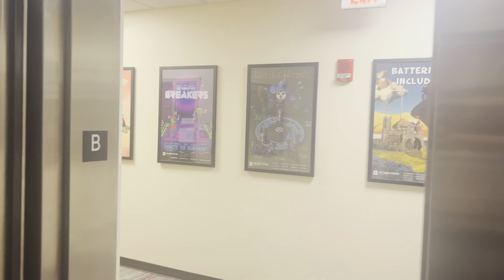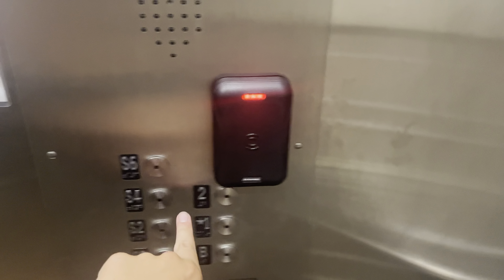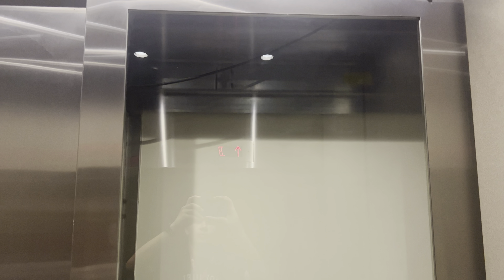You can see the door operator and everything. Go to S6, floor 2. Alright, I can go to 2. There's a traction elevator.